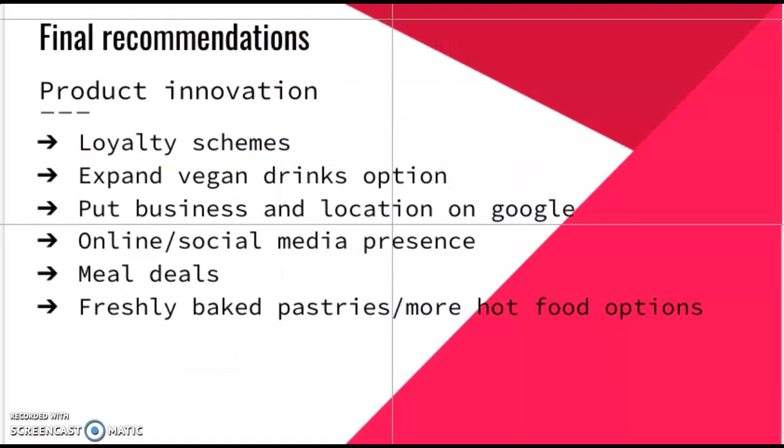After reviewing three competitor establishments with slightly different offerings, we found a lot of things that the competition is offering in terms of products, promotions and innovation. When researching competitors, we used internet reviews and social media to decide which would be most relevant.